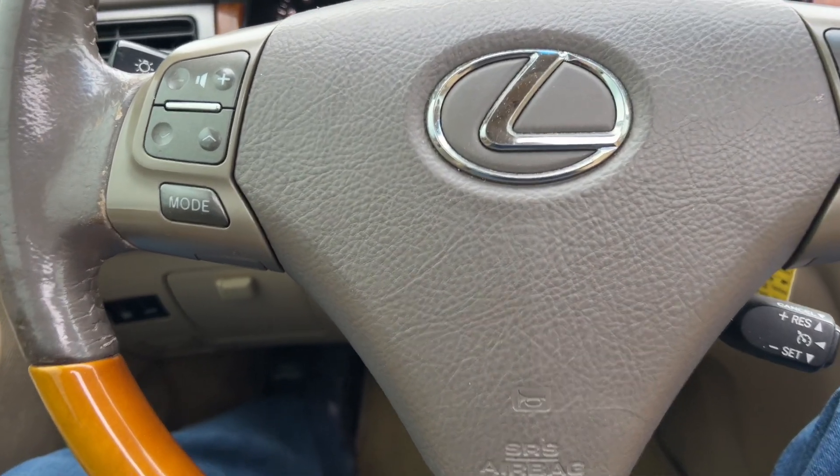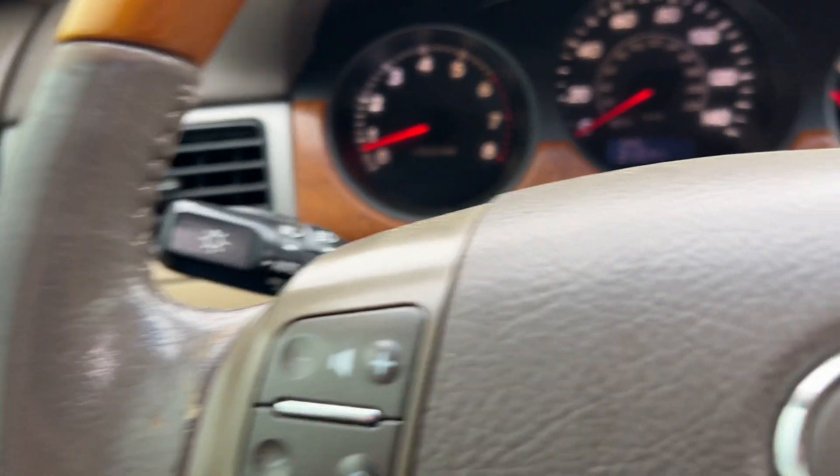Steering wheel controls, automatic headlights, just over 216,000 miles.